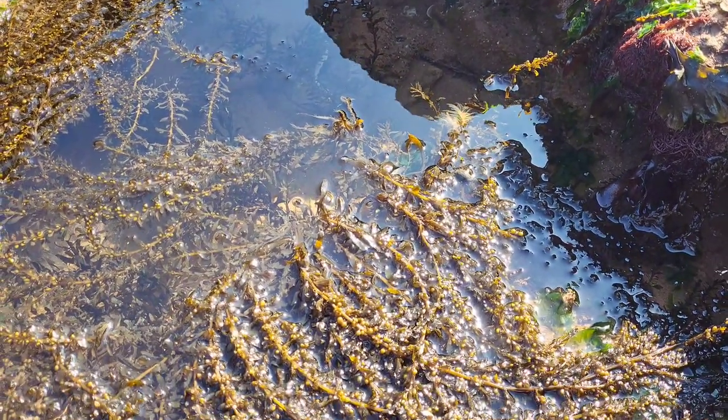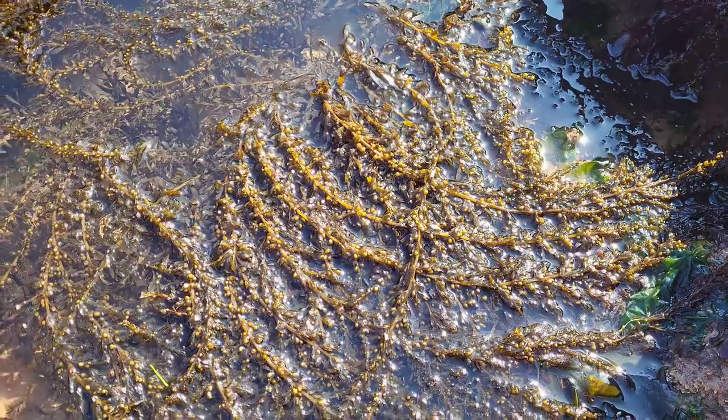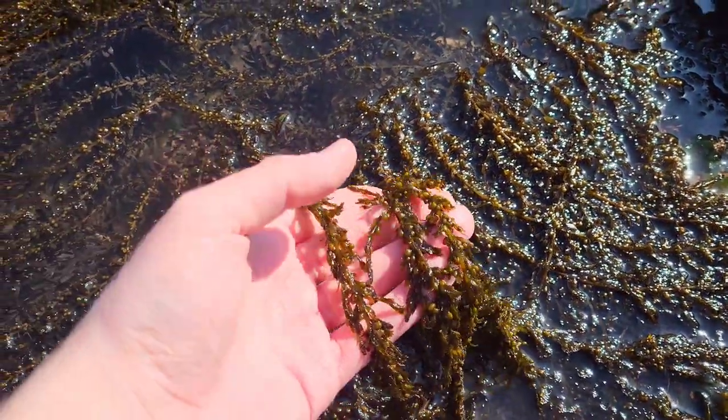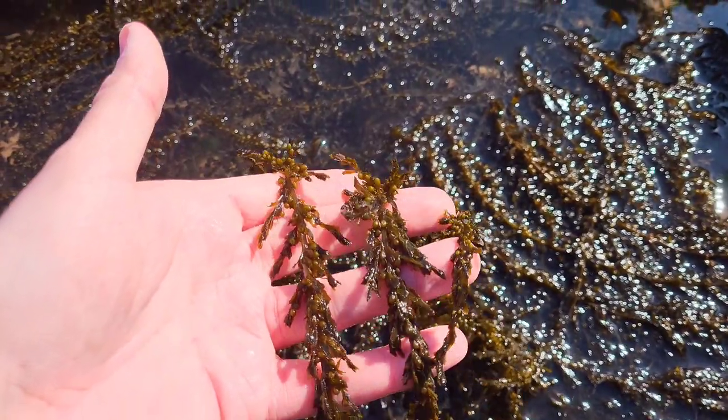It is also possible that entire plants rafted and floated from northern France, where it became established. When floating, this species can travel up to 30 miles and survive for up to three months, so it's easy to see how this species has become established in the UK.